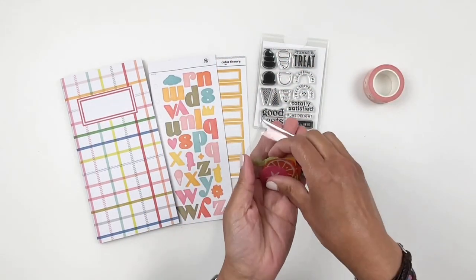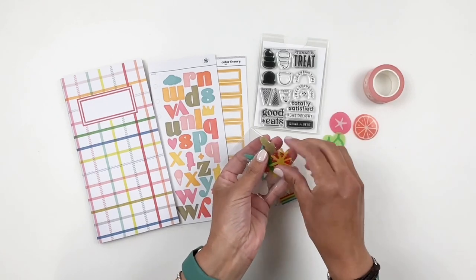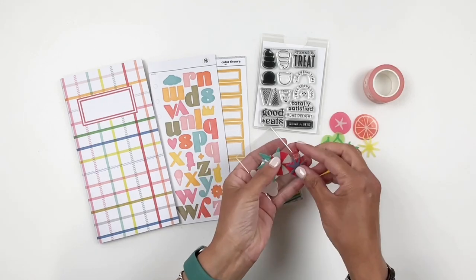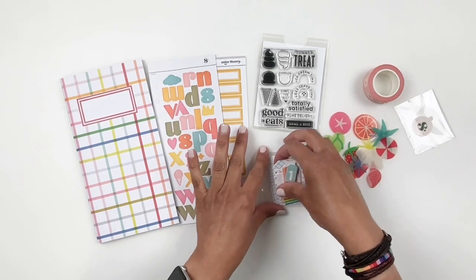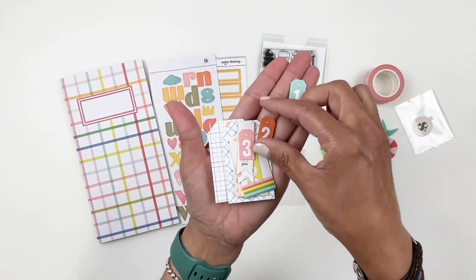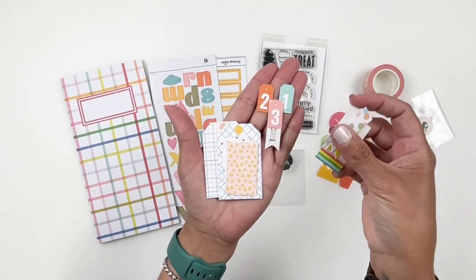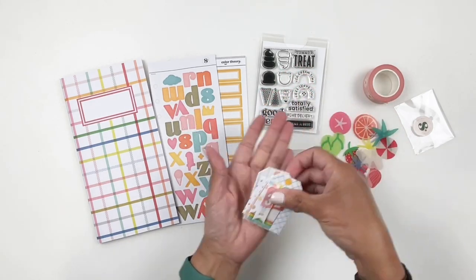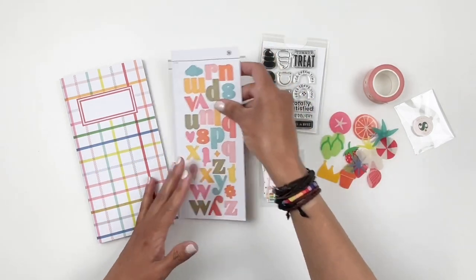I love acetates. And then the tags — there are some teeny tiny tags in here. You have one, two, three tags — longer, thinner, bigger tags. Love the colors. A great way to document summer using some tags. I love tags because you can layer them and it adds a lot to your spread and adds some texture. You get some alphas, really colorful, really fun. I love the crown, and you have the crown somewhere in the acetates. Really cute and they're matte.